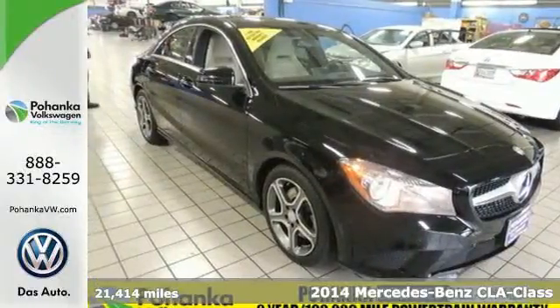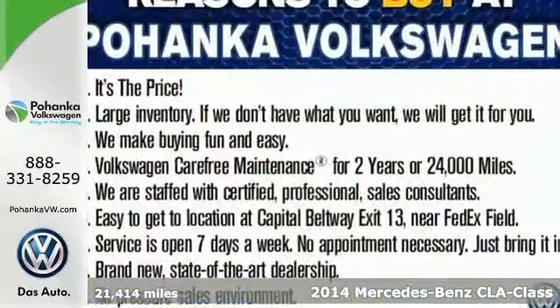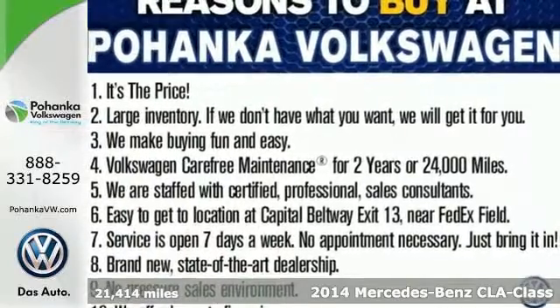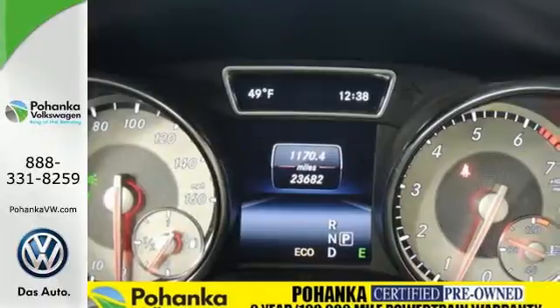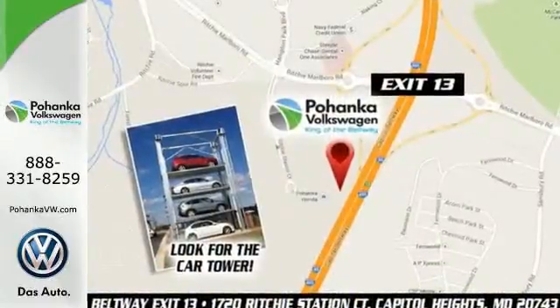Here's a 2014 Mercedes-Benz CLA Class. Turn heads and experience outstanding performance every time you hit the road. From keyless entry, multi-function steering wheel and driver memory seats.